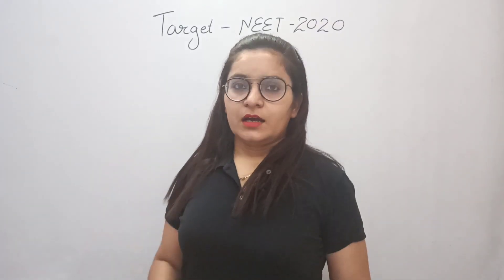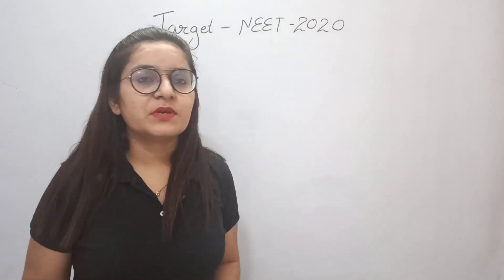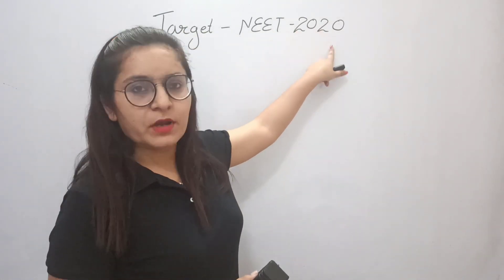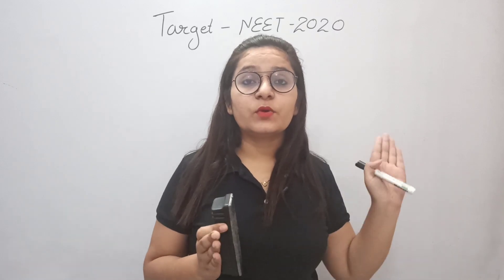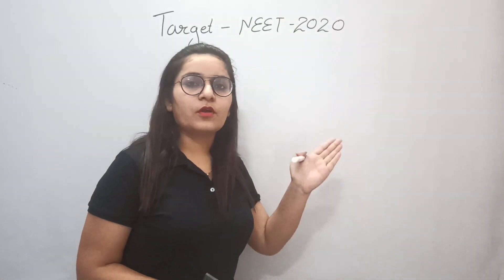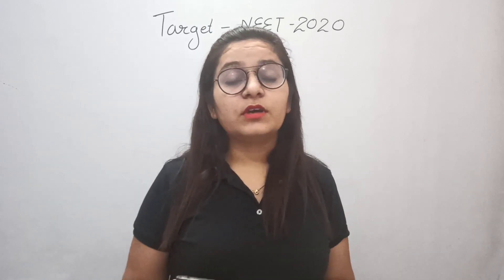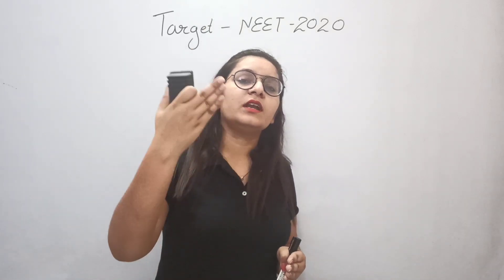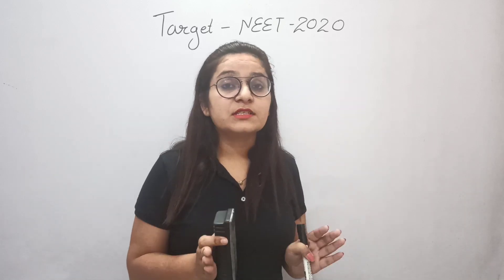Hello students, today my video is for the students appearing for NEET 2020 — whether you are appearing directly after Plus 2, or you will drop and give exams, and also those who will drop in 2021. This video is important for everyone. Today we will discuss the exam strategy for NEET.